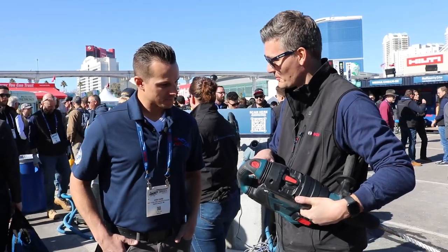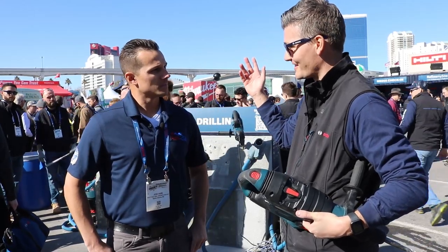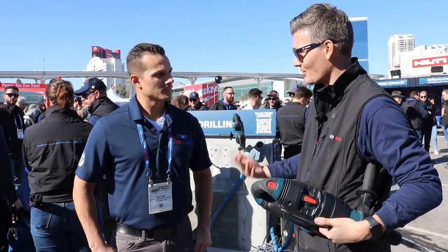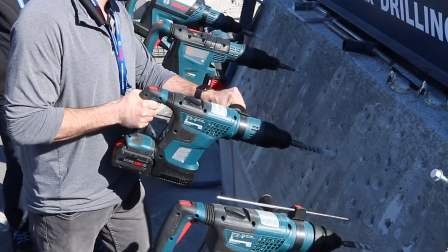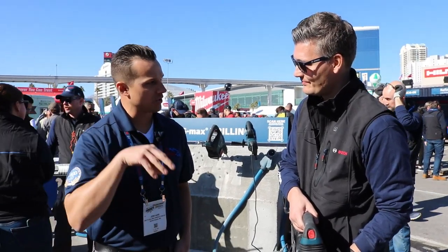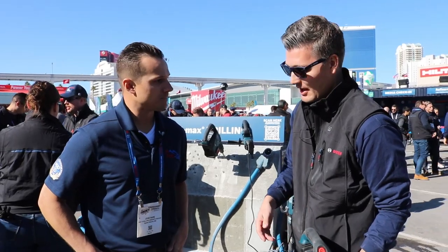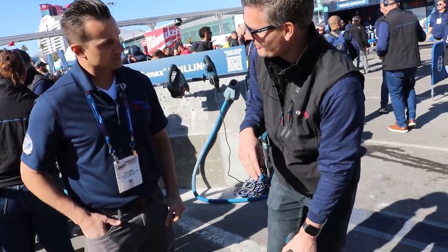Another feature we have is what we call soft start. Imagine all these expensive hotels here — they have big lobbies with a ton of marble, which is really expensive and they don't want to damage it. Sometimes you just have to drill what you have to drill. With soft start, the RPMs of the tool slowly ramp up, which nicely centers the bit exactly where you need it to be before going to full speed.